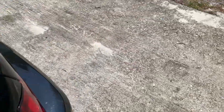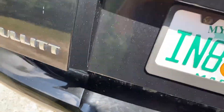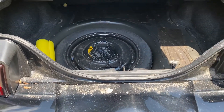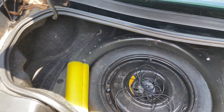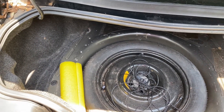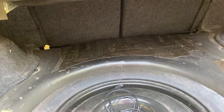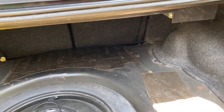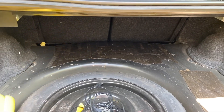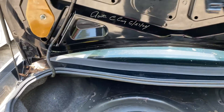The trunk — it doesn't have the carpet on the bottom of the board. I'm not sure why; that's just how I got the car and I never got around to doing it. It does have the Mach 460 sound system, but it doesn't sound that great, so I'm not sure what's going on with that.